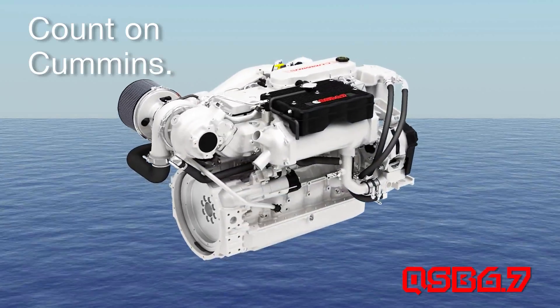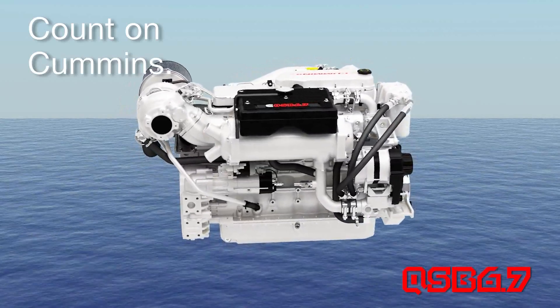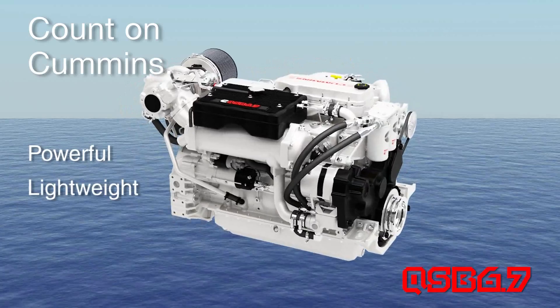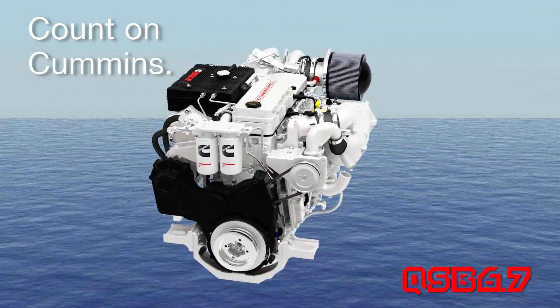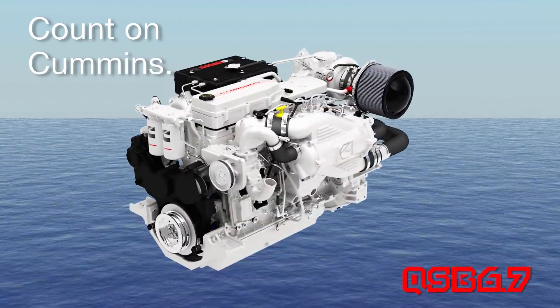Cummins Tier 3 certified QSB 6.7: Powerful. Lightweight. Fuel efficient. Dependable. Count on it.